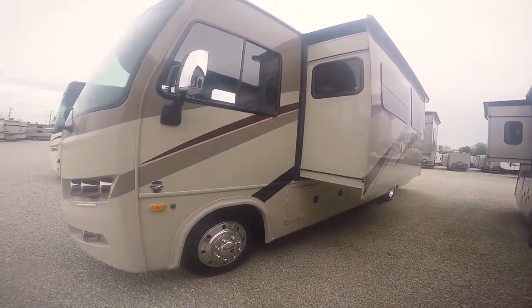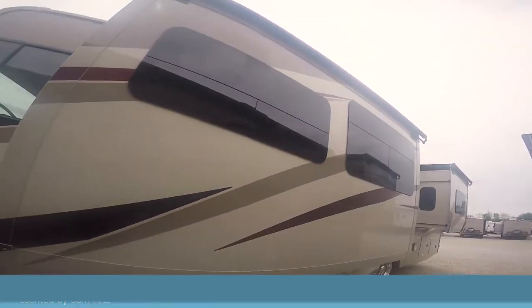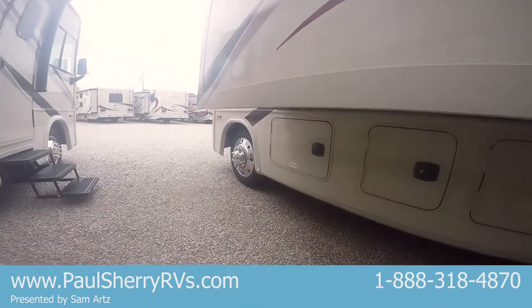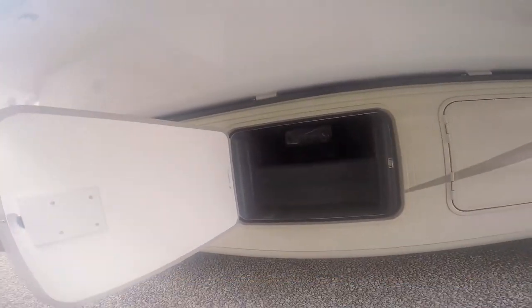Some of the other features include the high-gloss gel coat that's built-in color to your fiberglass, frameless windows, slide-on covers. Inside here is going to be your propane, and another storage compartment.